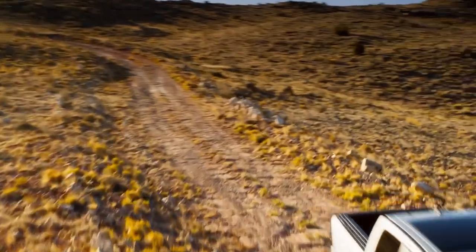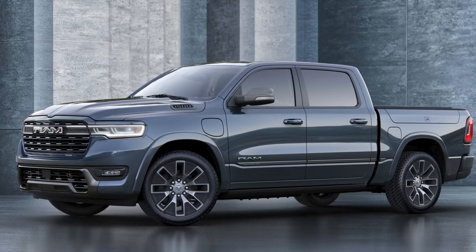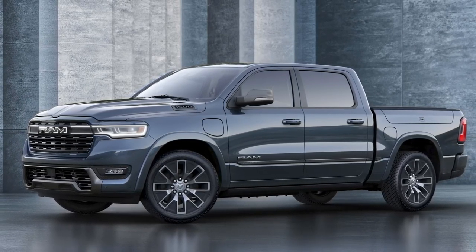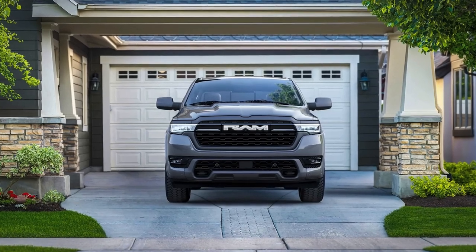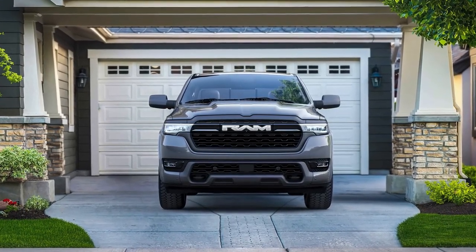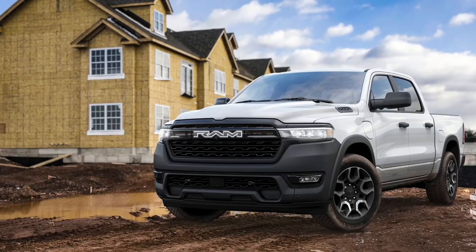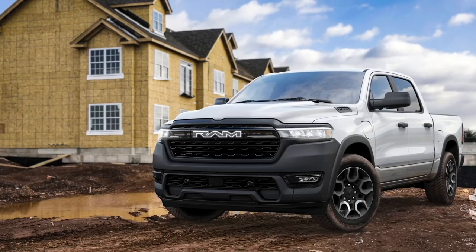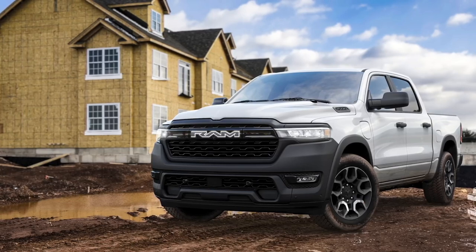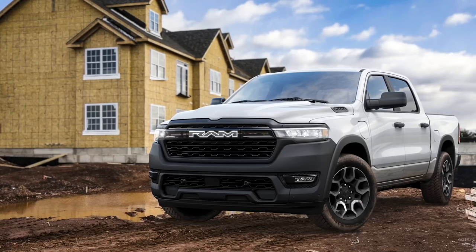So there you have it, folks — a closer look at the 2025 RAM 1500 RamCharger. With its powerful performance, luxurious interior, and unbeatable off-road capability, this truck is truly in a league of its own. If you're in the market for a vehicle that can handle anything you throw at it while still delivering a premium driving experience, then the RamCharger might just be the perfect truck for you. Thanks for watching, and be sure to subscribe for more updates on the latest and greatest vehicles hitting the road. Until next time, happy trails!